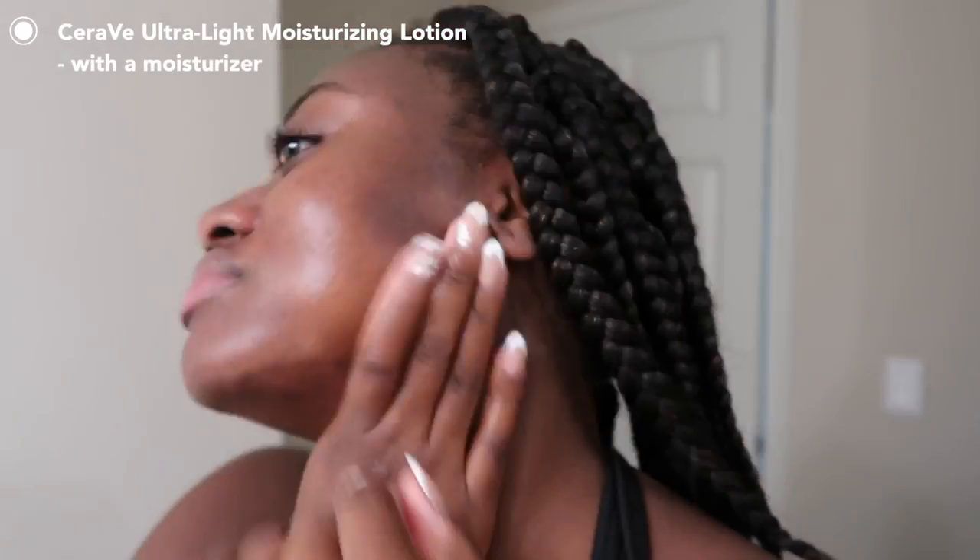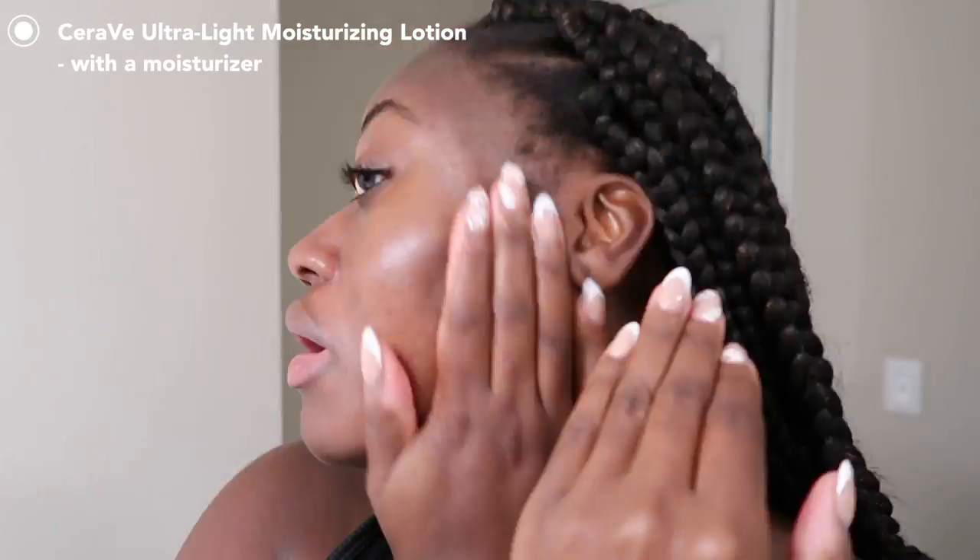The next day I wore it with a moisturizer. I don't think that's necessary since this is supposed to be a moisturizer itself, but for those with drier skin who need to double up — it worked fine. No breaking up, separating, or pilling. Obviously I had more of a glowy finish because I used a glowy moisturizer underneath, so definitely not matte. If it were truly mattifying, you'd expect to see it start to mattify on top, but it just felt like putting on a lotion.